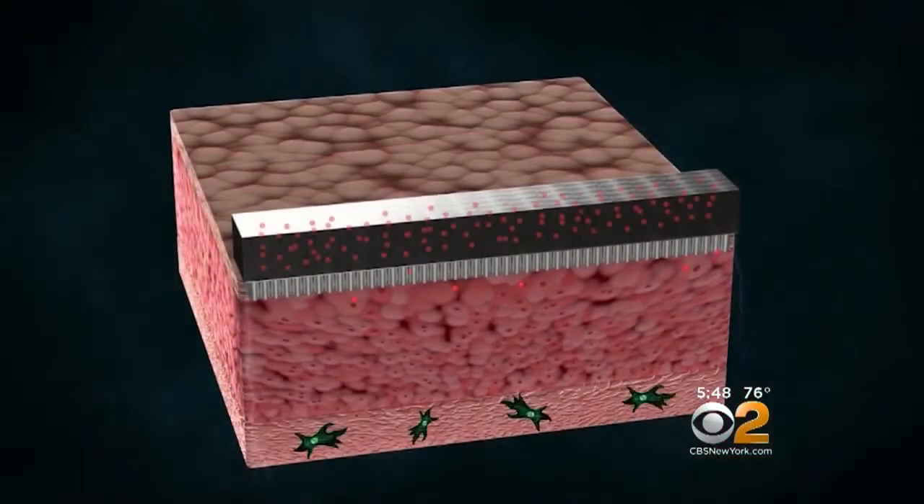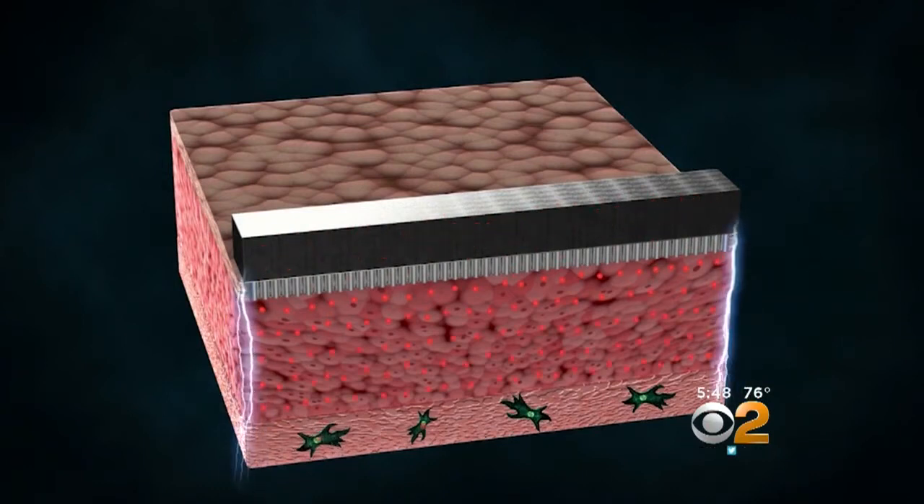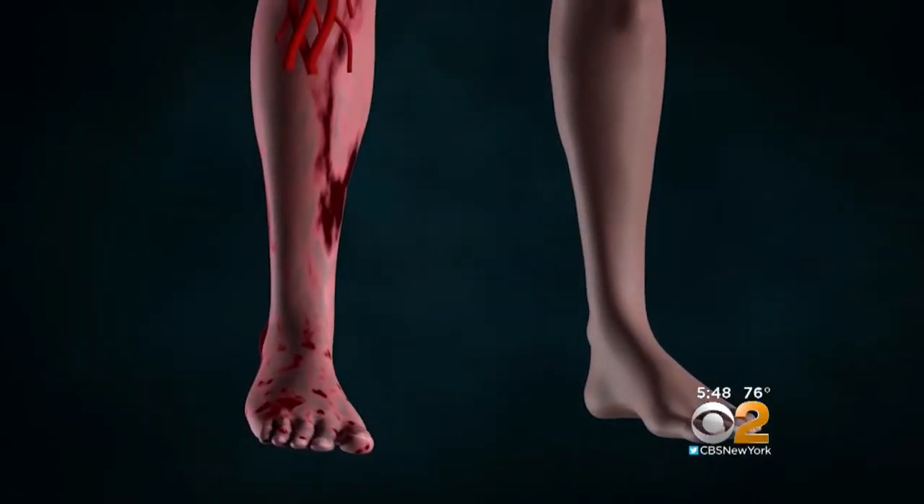For example, in a leg that is badly injured and lacks blood flow, doctors simply touch the chip to the leg and reprogram the skin cells to become functioning blood vessels. It is a breakthrough — it will quickly deliver DNA right into the cells. Within a week there are active blood vessels, and by the second week the leg is saved.